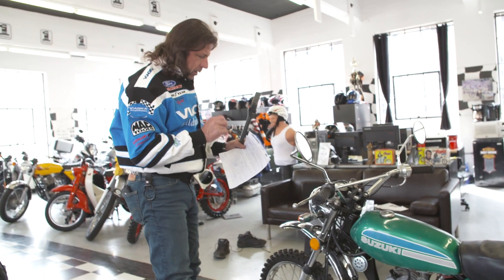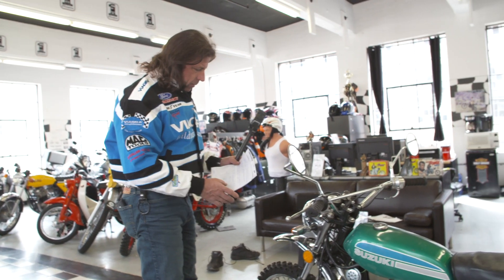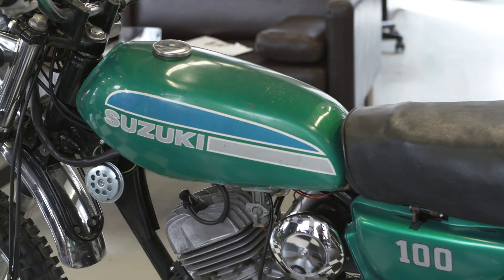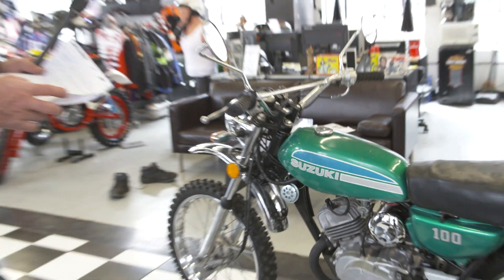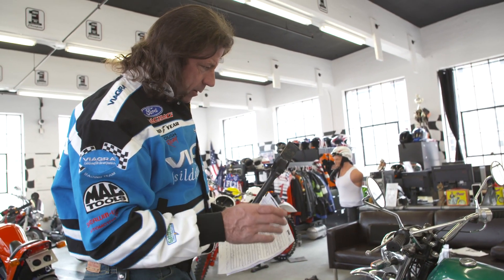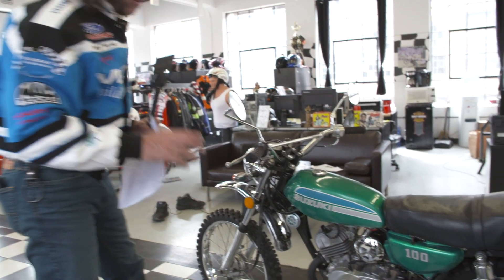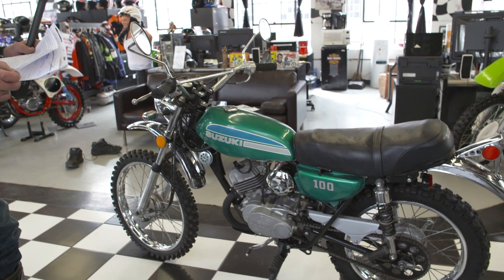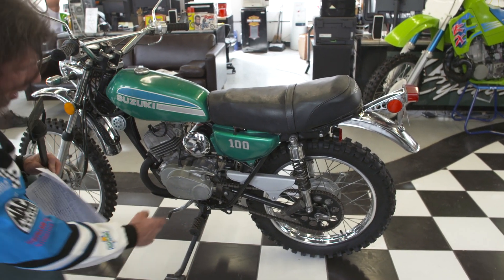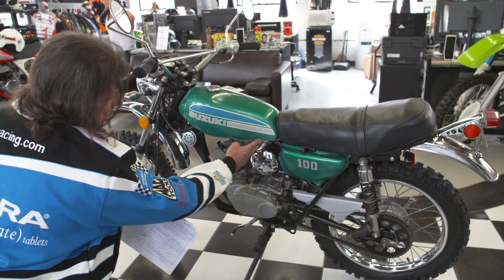We have a brand new OEM Suzuki — not aftermarket — headlight coming in, along with a regulator and rectifier on order. Those will be installed because right now the headlight doesn't work. The brake light works, the horn works. We're also wiring the turn signals — these are brand new turn signals that Jeff installed on the bike.